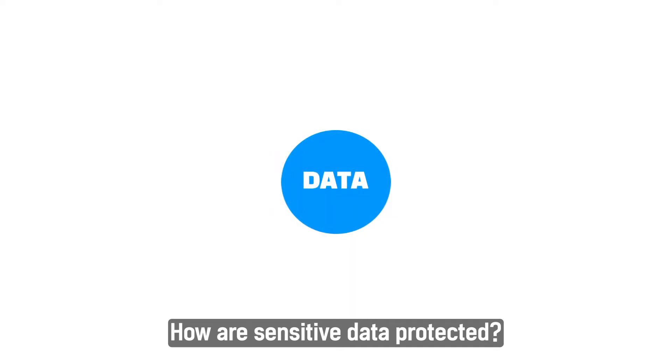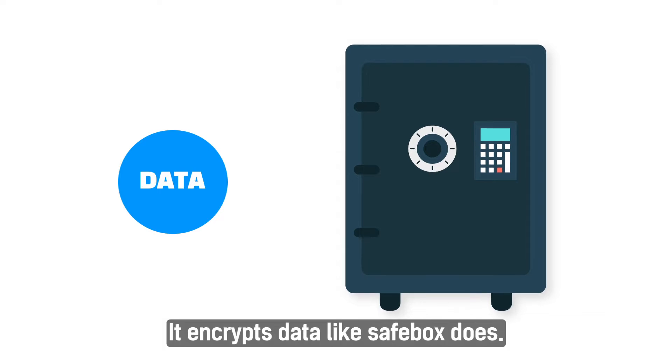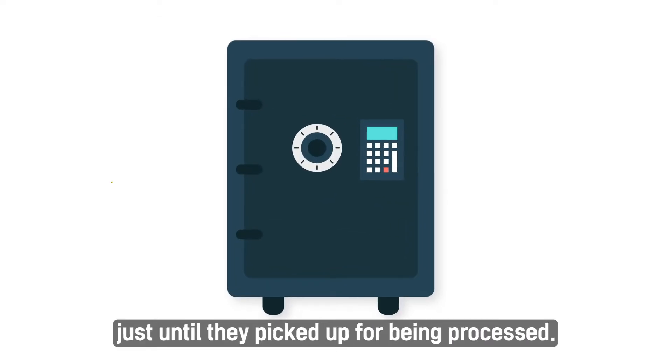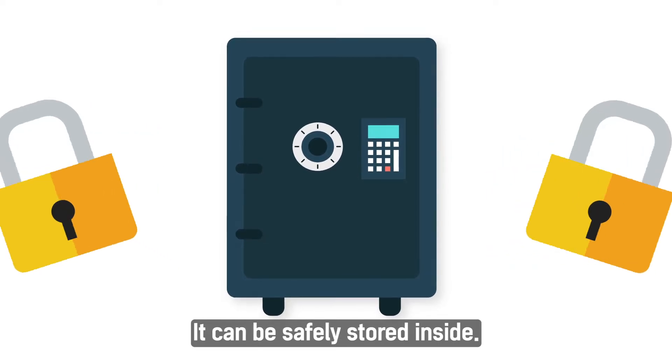How are sensitive data protected? A conventional cryptosystem can be referred to as a safebox — it encrypts data like a safebox does, keeping information safe inside until it's picked up for processing. It can be safely stored inside.